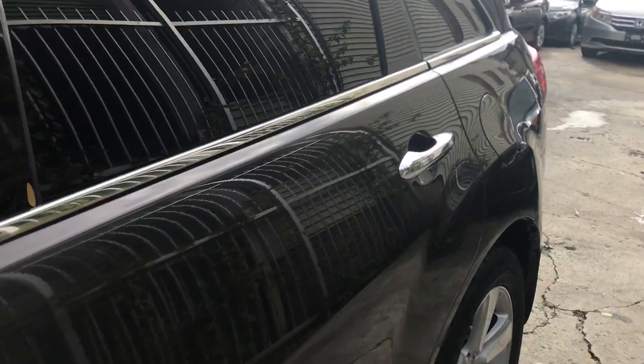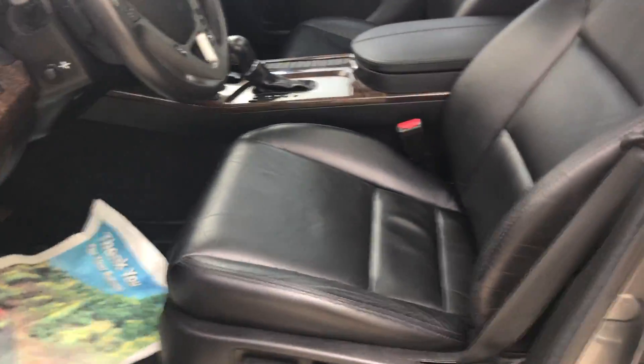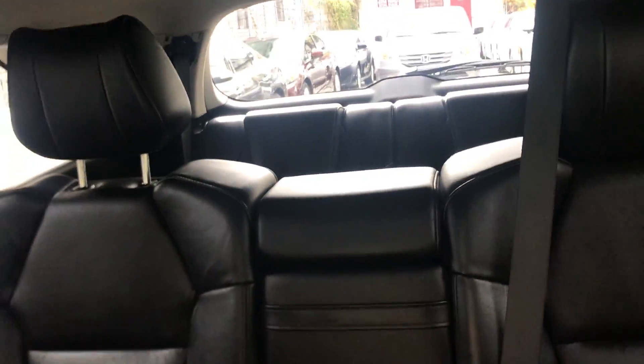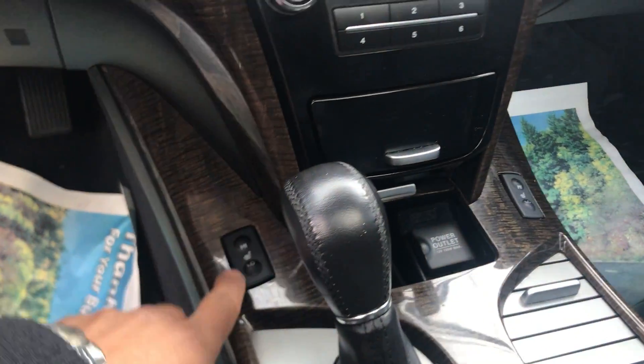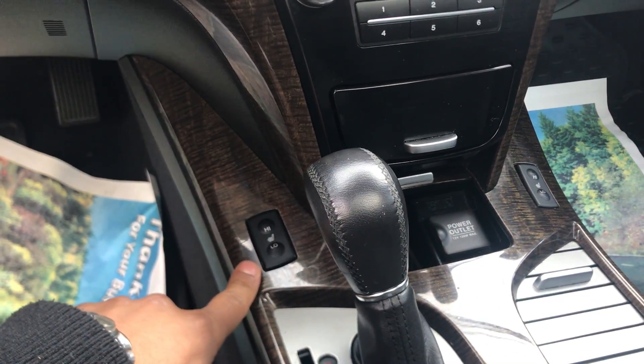Let me show you the interior. Nice, black, perfect condition. We got all-weather floor mats on there, which is a plus. The seat condition is great. Obviously you got the third row back there. We got the sunroof. You got a reverse camera that pops up right here. Again, 56,000 miles.